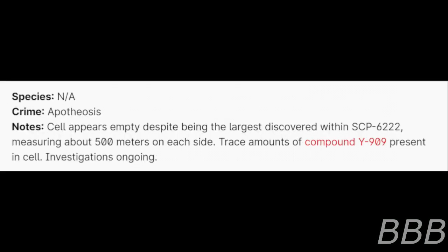Species: Not applicable. Crime: Apotheosis. Note: Cell appears empty despite being the largest discovered within SCP-6222, measuring about 500 meters on each side. Trace amounts of compound Y-909 are present in the cell. Investigations ongoing.